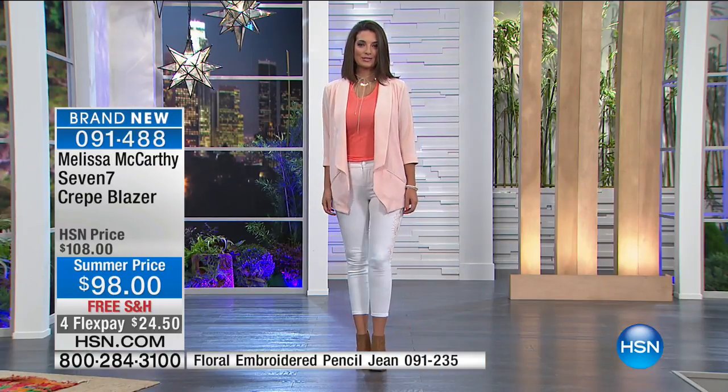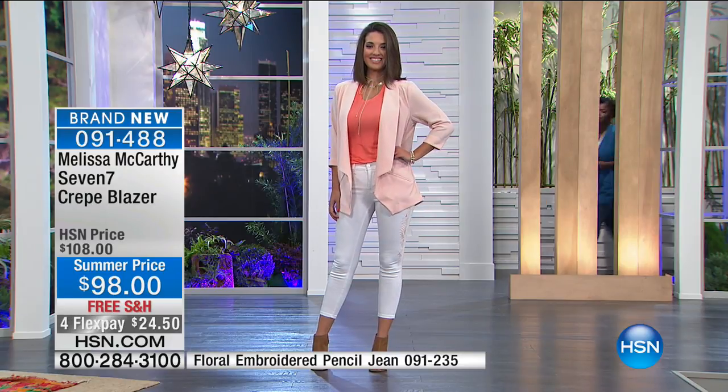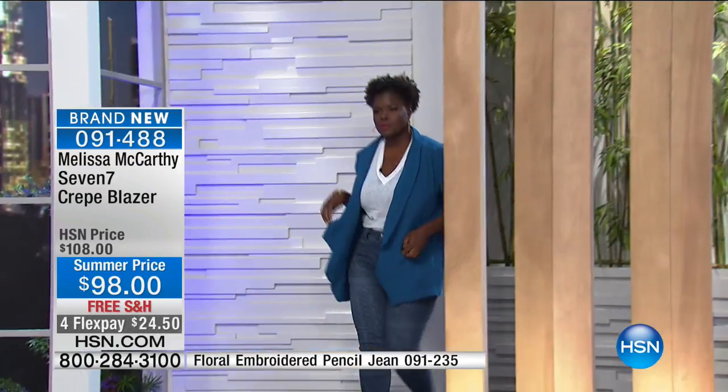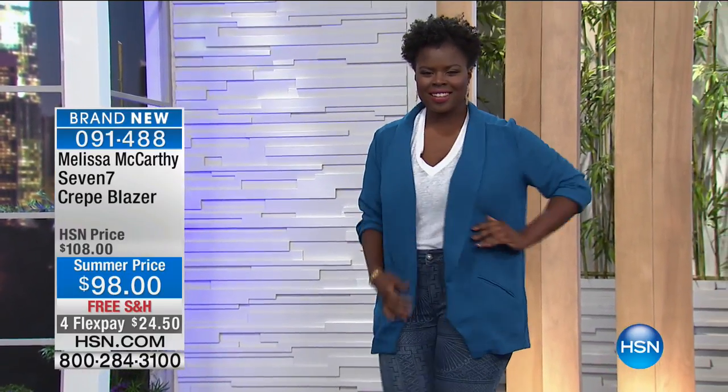When you pick it up, $10 goes to help families in need, so that is very special. The dress is still available, but everything in the Melissa McCarthy collection sells out every time she brings it, so you're shopping today at the right time.